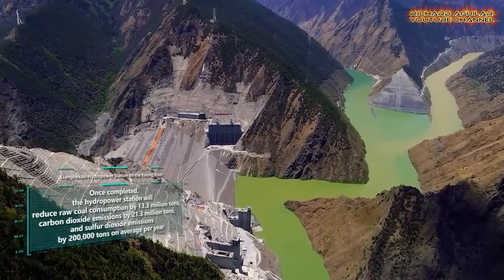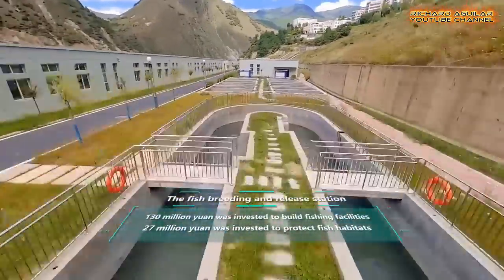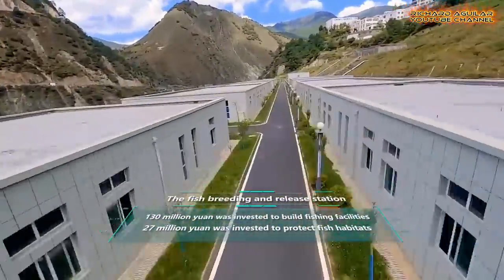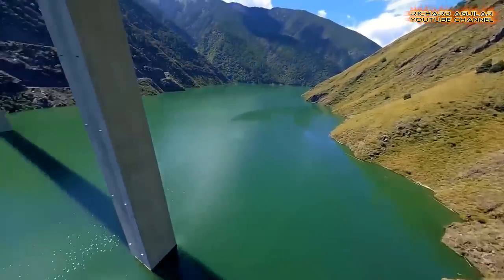The operation of this hydropower plant will help ease the power generation imbalance in Sichuan, and promote high-quality development of the Yangtze Economic Belt and the Chengdu-Chengxing economic circle.